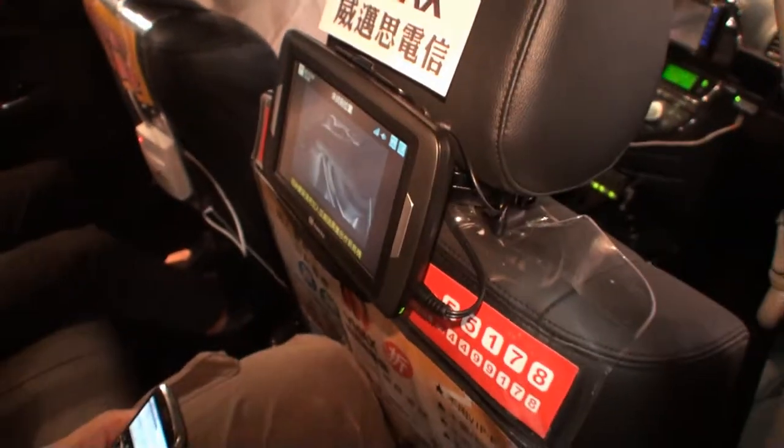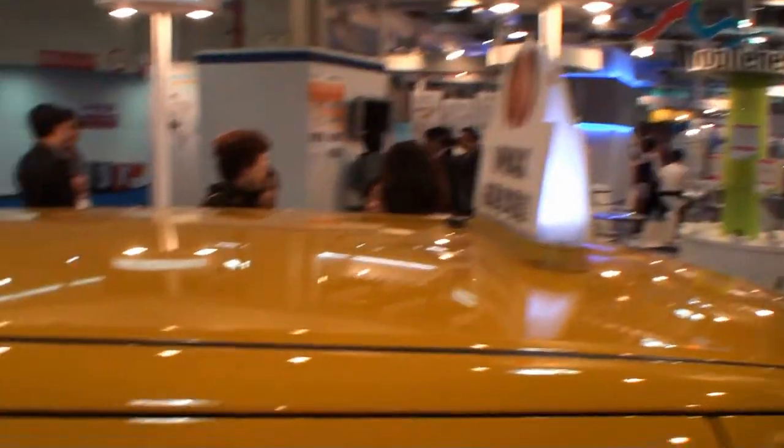So this is the WiMAX cab from Broadband Taiwan 2009.